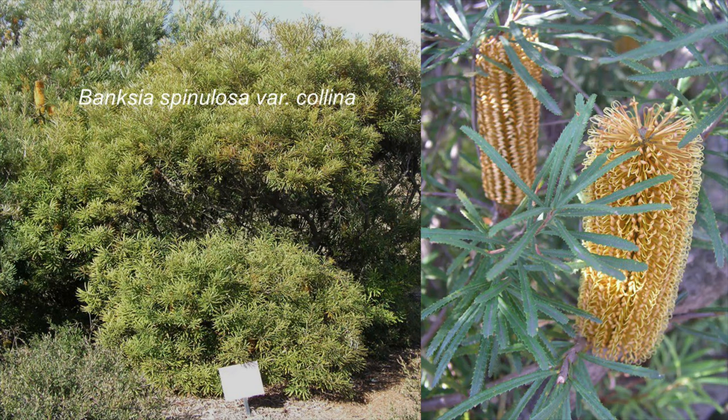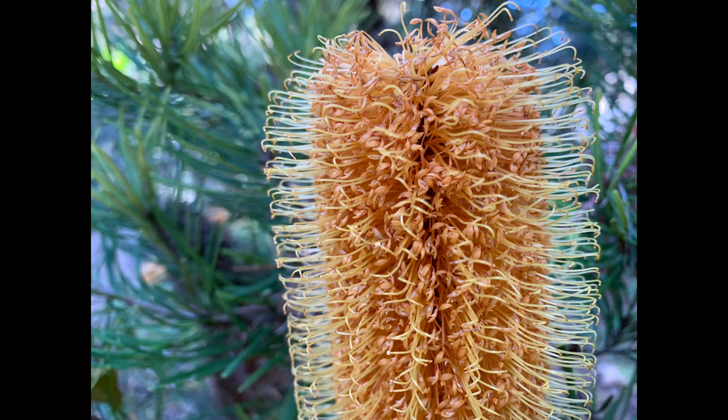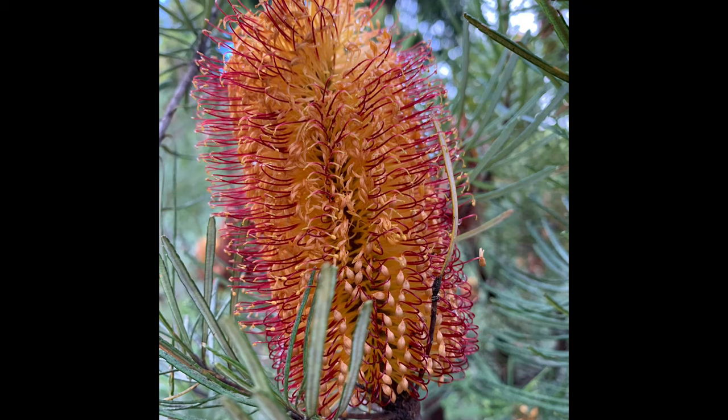There are four subspecies of Banksia spinulosa, and you get a lot of variation in the colour of that style — that female structure emerging from the flower. So it can be yellow, it can be burgundy, it can be red or brown. The common name of this flower is the hairpin Banksia, because the style looks a little bit like a hairpin.